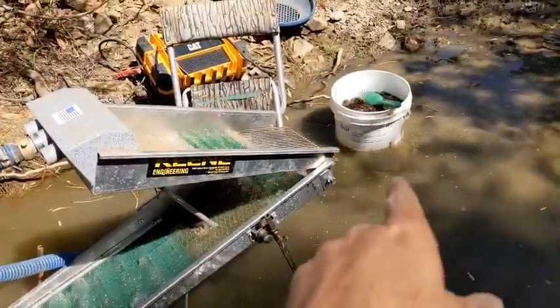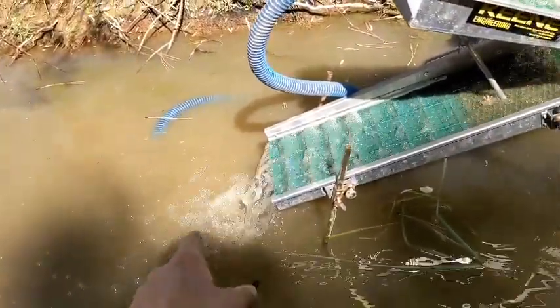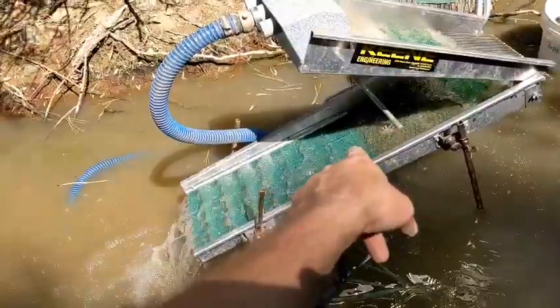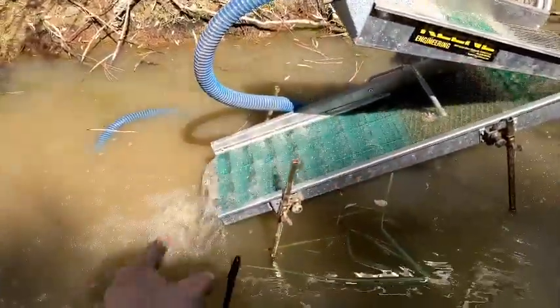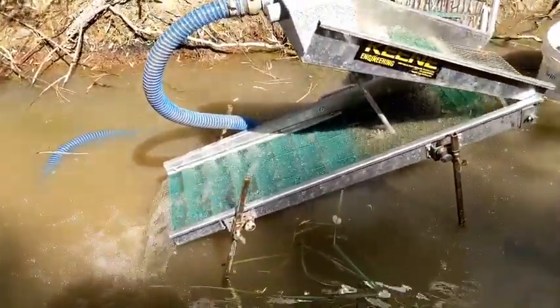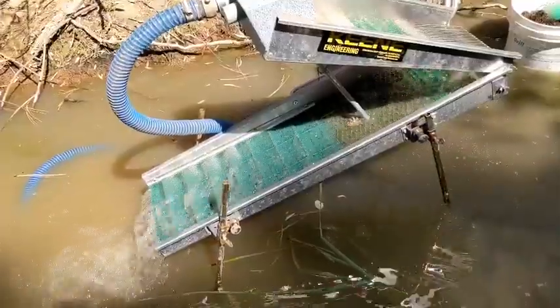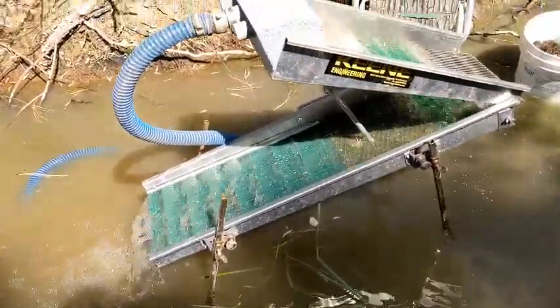What I want to do is run that bucket, then stick a pan at the end of the sluice, turn the Mini Max high banker off and back on, and check the pan to see if it flushed any gold out. I've been wondering if I have to do a clean-out every time I turn the high banker off.